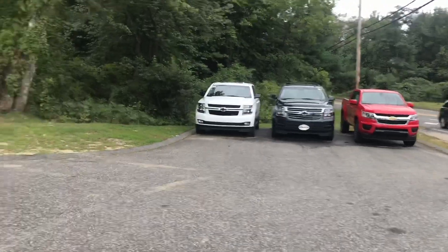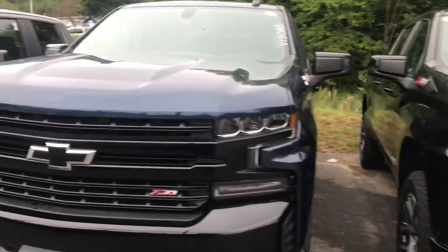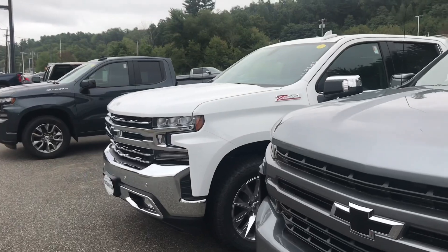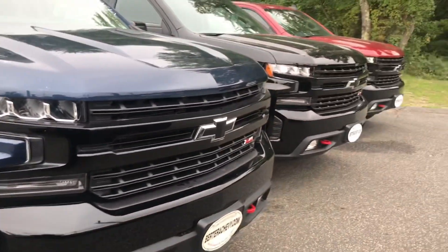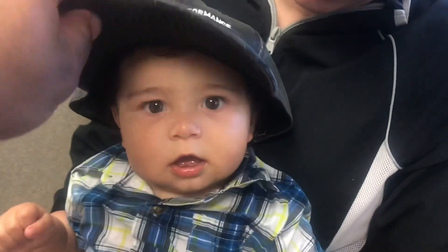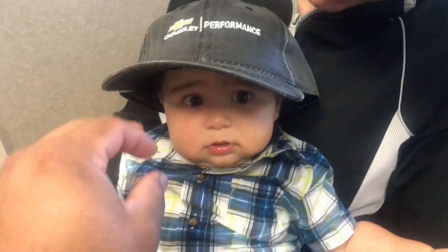Beautiful truck. Emi's got a little Chevy performance for owning his first truck, right? Yes.